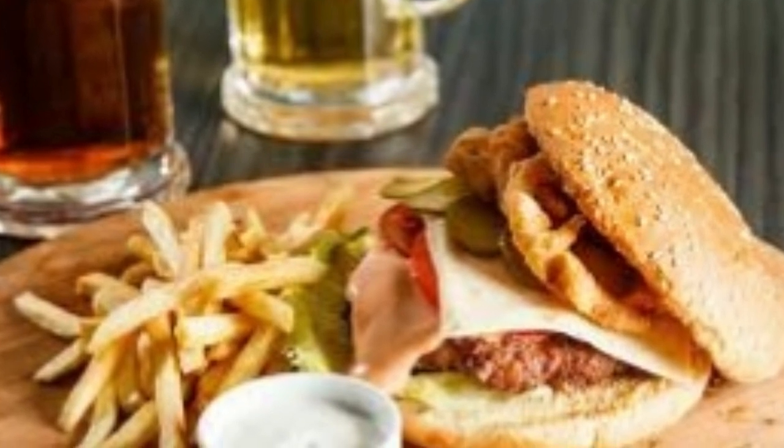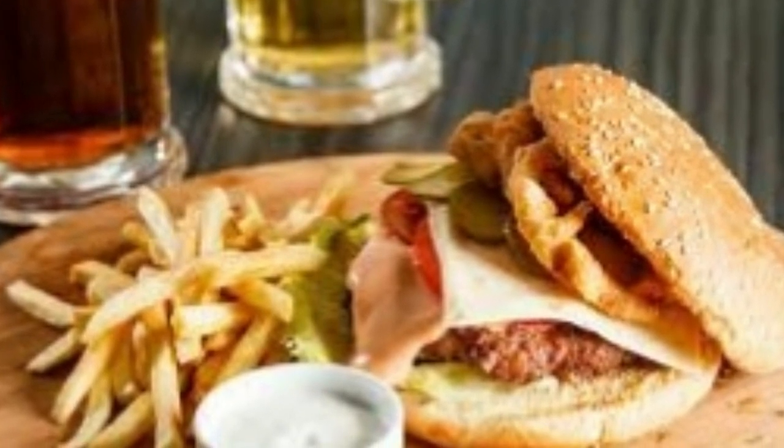Sun exposure, use of cosmetic products, poor and unhealthy diet, hormonal changes and many other factors will speed up the aging process. According to the experts, these factors are the main reason why the skin loses its elasticity.